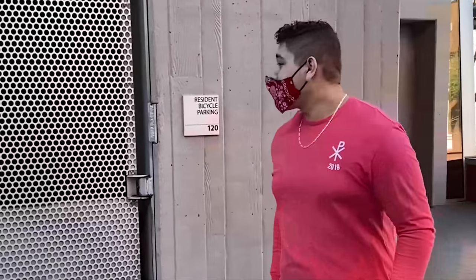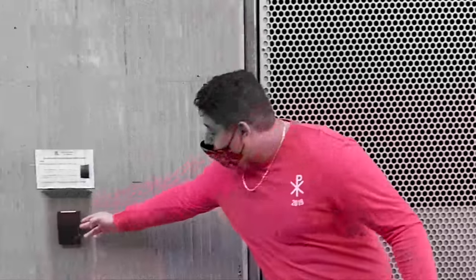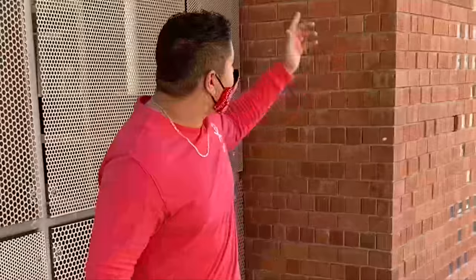This is our bike garage — a safe way to park your bike with secure access using your cat card. And just across the street, we have the Rec Center.